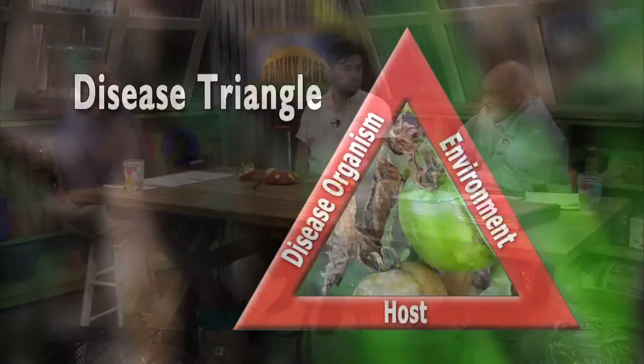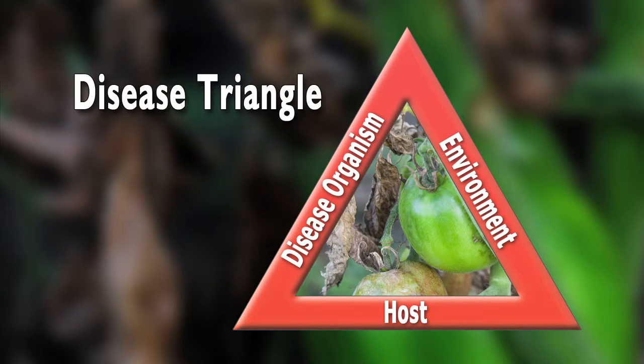Just remember the disease triangle. You've got to have the host, you've got to have the disease organism, and you've got to have the proper environment. Unfortunately, we don't have a lot of control over the environment unless you're watering at the wrong time or putting too much water out and getting the soil too wet. If you have control over that part of the environment, you can control it. Otherwise, you've got to deal with the host.